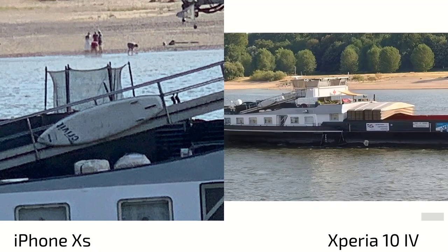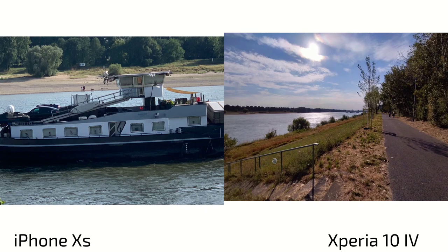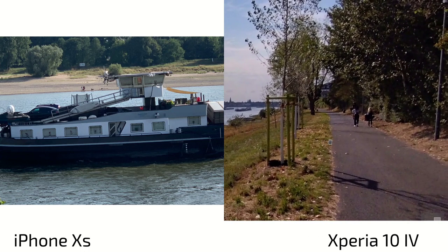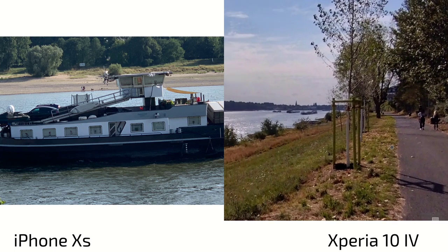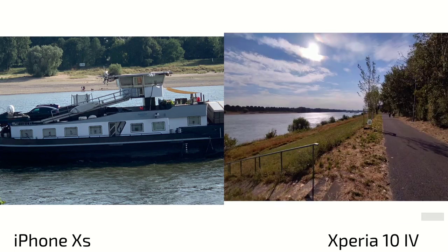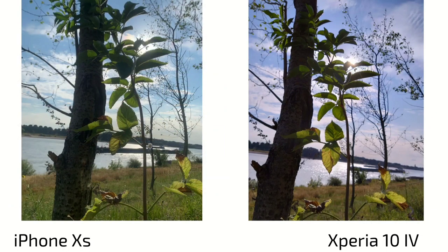The Xperia 10 Mark 4 also has an ultra-wide angle, a big advantage the 10s lacks entirely. The ultra-wide has very good HDR on par with the main lens, which is impressive. However, sharpness is not great — it's very soft and noisy, with de-noising algorithms making everything softer, even with decent HDR performance.